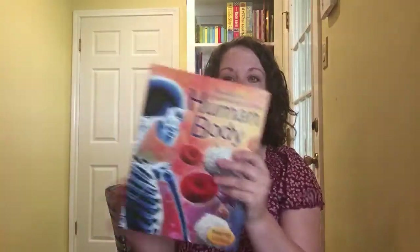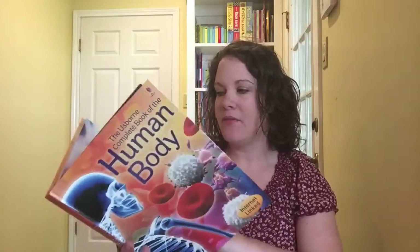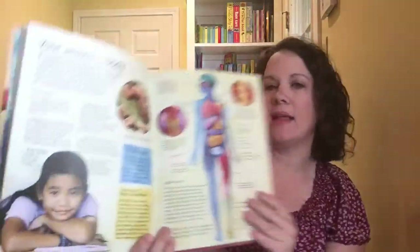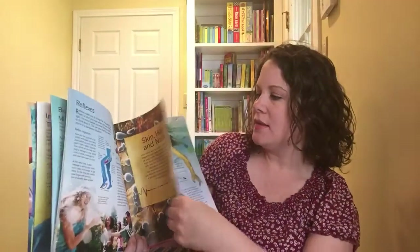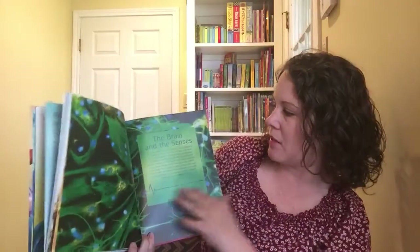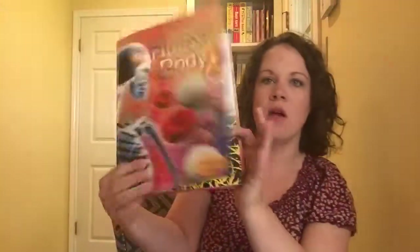The next one is 'The Complete Book of the Human Body,' priced at $14.99. This one is definitely for your older kids. It has a lot more text per page and still has illustrations, but goes into a lot more depth about the body — what is skin, the brain and the senses, how the brain works. Probably for about junior high age would be really helpful.